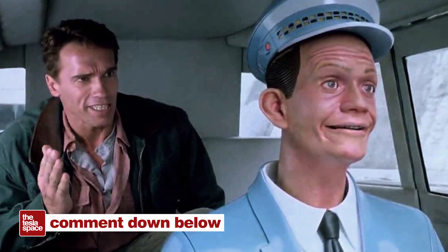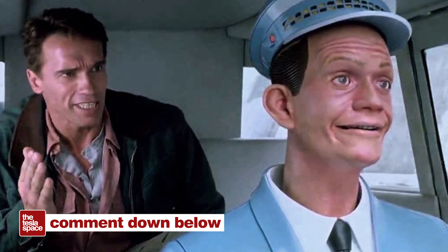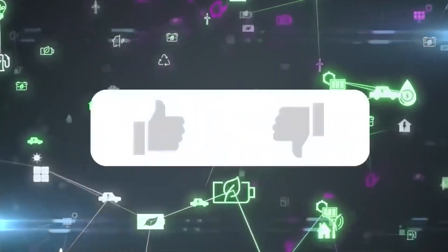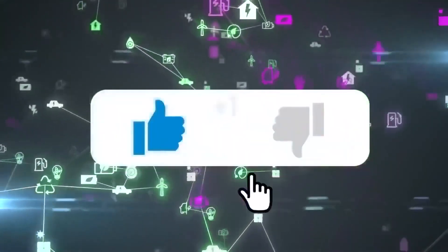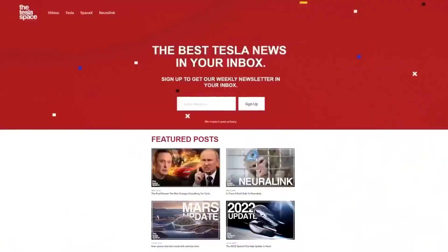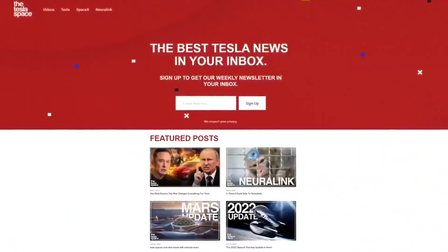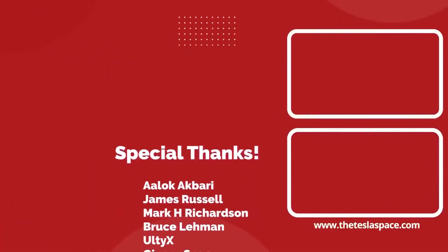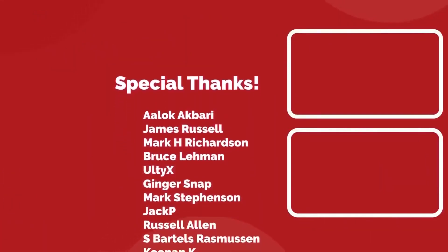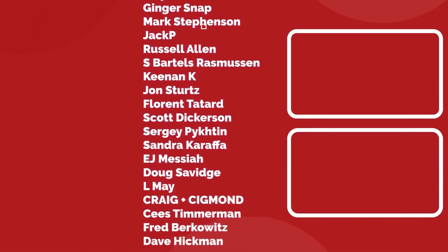What do you think? Driverless cars next year? I highly doubt it, but we'd love to hear how long you think this might take. Don't forget to give this video a thumbs up — that is so important for getting our content out to more people. If you enjoy the content, you'd probably also enjoy our weekly newsletter, so sign up with the link below at theteslaspace.com. A huge thank you to all of our Patreon supporters. Thanks for watching, and we'll see you in the next one.